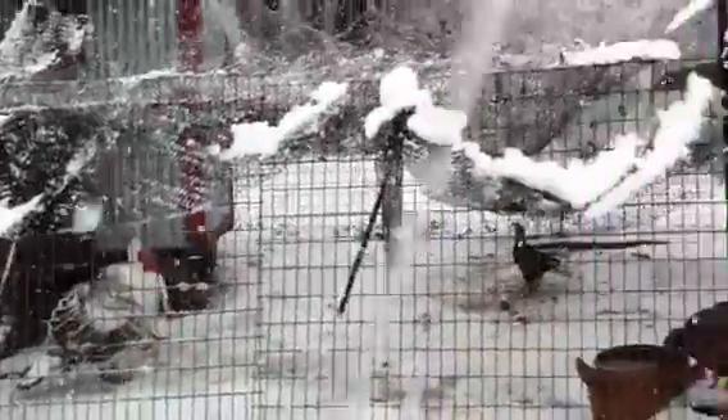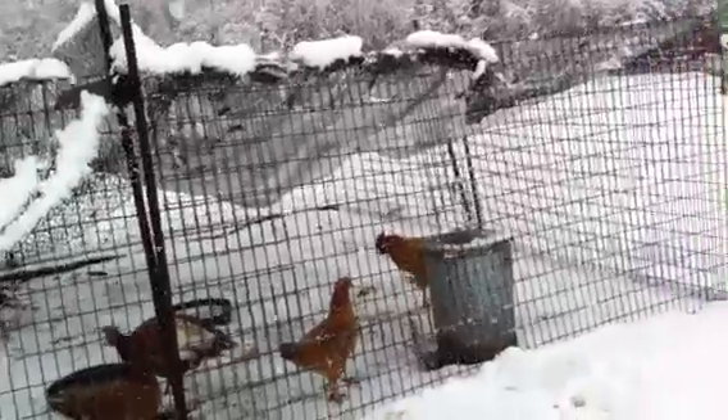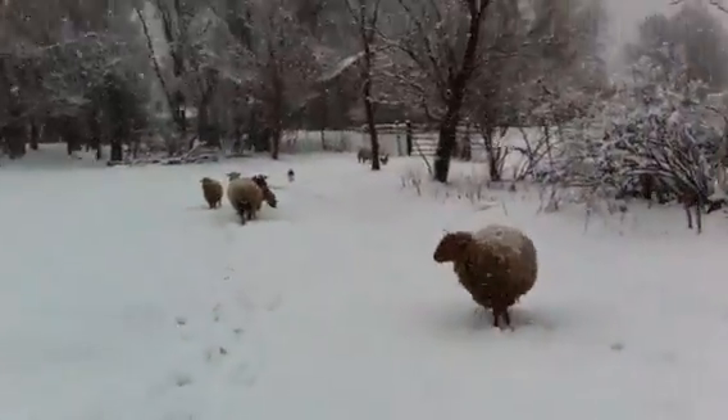It took me a while to get the snow off, but the pen ain't collapsing. And in the meantime, while I was doing that, the sheep came out, so here they are.